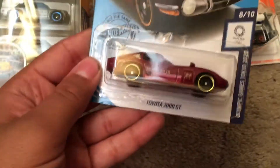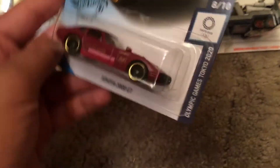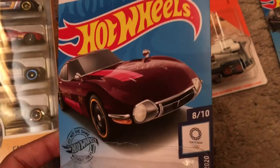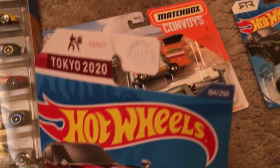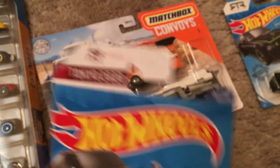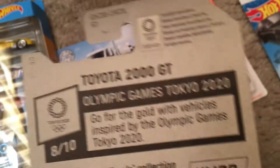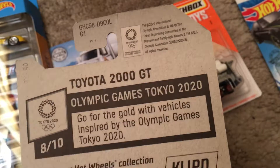And then we're on to the two Hot Wheels cars. This is the Toyota 2000 GT. This is from Olympic Games Tokyo 2020. This is number 8 out of 10, and this is number 184 out of 250. Go for the gold with vehicles inspired by the Olympic Games Tokyo 2020.